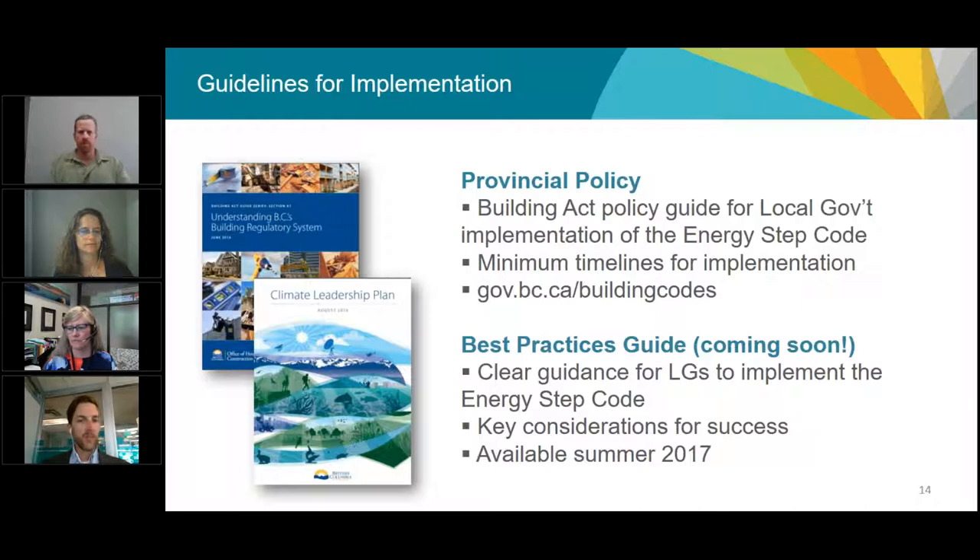Today we're focusing on what's going to be in the upcoming best practices guide. The guide is not yet finalized, but for clear guidance today from the province, the best available resource is the provincial policy on local government's implementation of the Energy Step Code. This Building Act guide identifies the new authority for local governments to require improved energy efficiency with the Energy Step Code and outlines expectations from a provincial perspective. It's available at gov.bc.ca/buildingcodes or at energystepcode.ca.